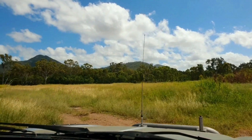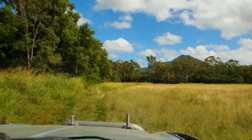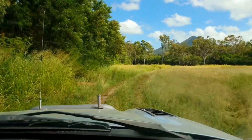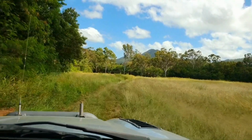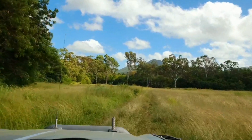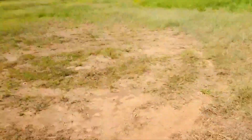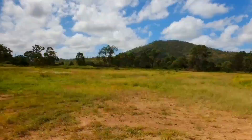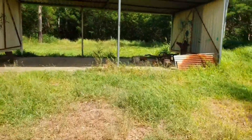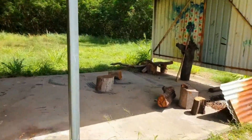All right, this here is the Nankin Creek cricket pitch. Looks like a nice little place to have a bit of a camp — this is all recreational ground still.